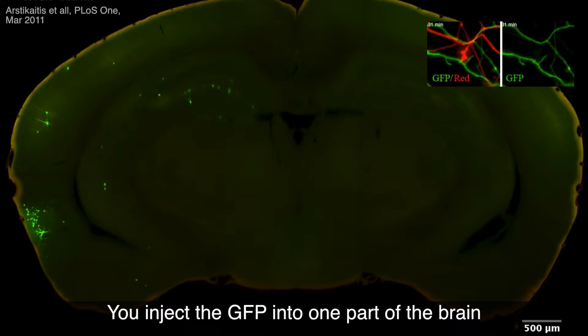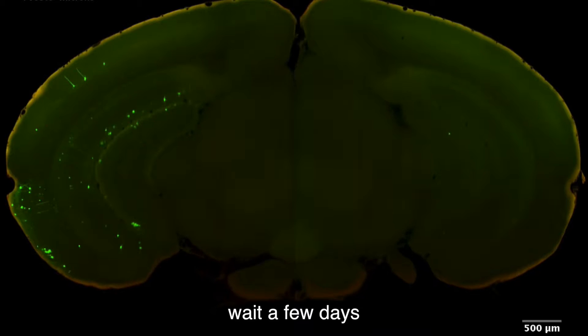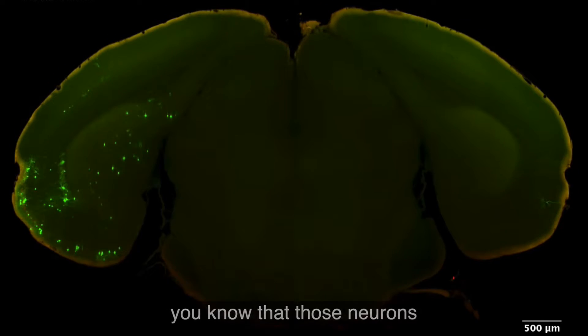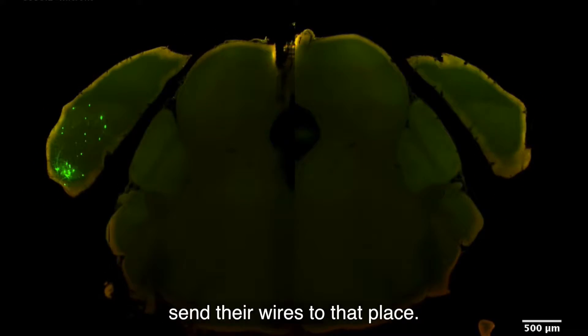You inject the GFP into one part of the brain, wait a few days, and then wherever in the brain you see that green, you know that those neurons send their wires to that place. The problem with that method is that it labels all the neurons within an area with green, so you can't tell that one particular neuron goes to one place and a different neuron goes to a different place.